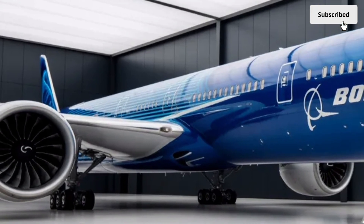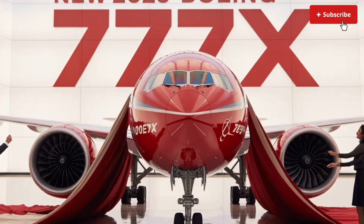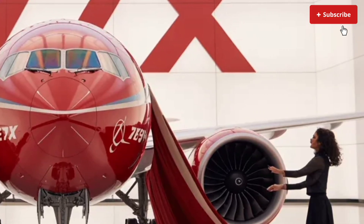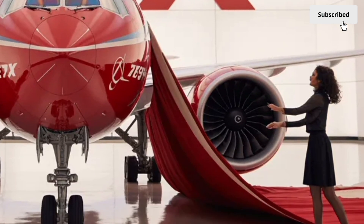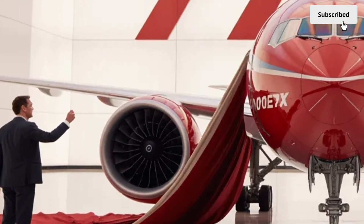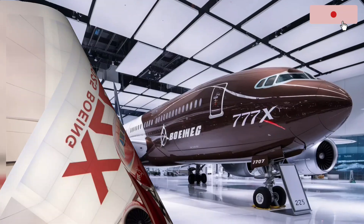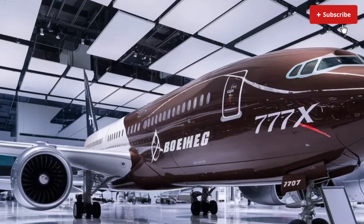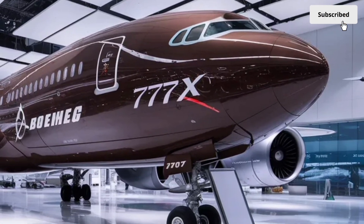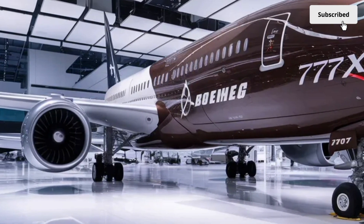As for pricing, the Boeing 777X is positioned as a premium aircraft in the wide-body market. While exact numbers vary depending on customization, the list price typically falls in the upper range of commercial aircraft. However, airlines are paying not only for the aircraft but for long-term operational savings. Reduced fuel consumption, improved durability, advanced engines and more efficient long-haul performance help offset the initial investment. For airlines focused on global expansion, the 777X delivers the range and capacity needed to remain competitive in the evolving aviation market.